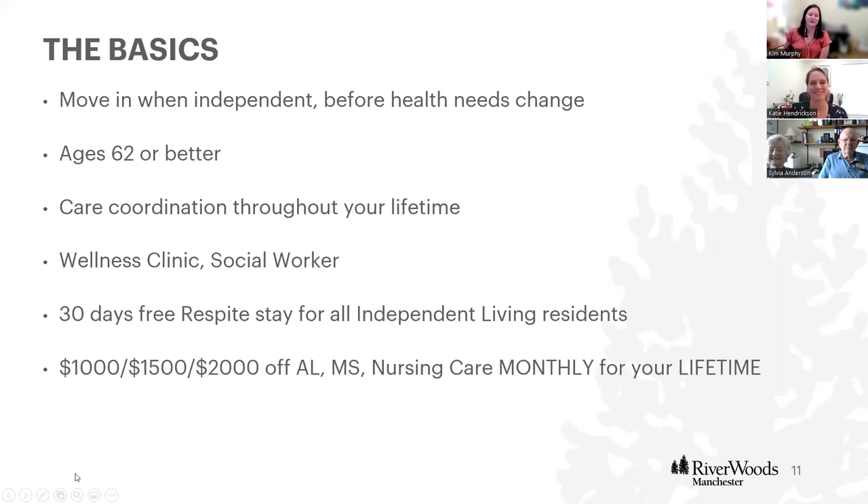The basics of Riverwoods Manchester: we welcome you to move in while you're still independent and you'd like a change of lifestyle, free from the burden of home maintenance and chores, and open to amenities like housekeeping, dining, and socialization. There's a wellness clinic on site with a nurse practitioner, and a social worker for care coordination needs. As an independent living resident, you receive the benefit of 33 days of respite in our health care center. So if you have a bad winter — get pneumonia or have a joint replaced — you can move to the health center for up to 30 days free of charge every year, get back on your feet, and then move back to your independent living apartment.